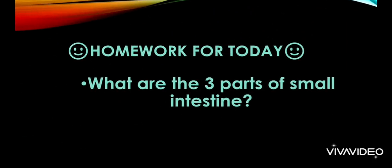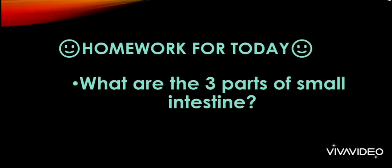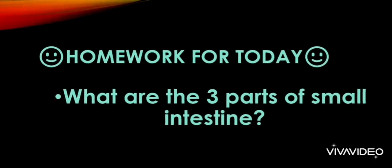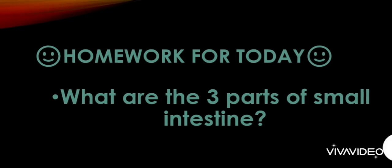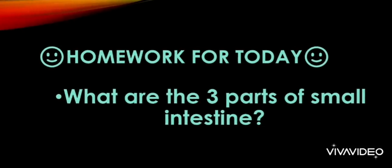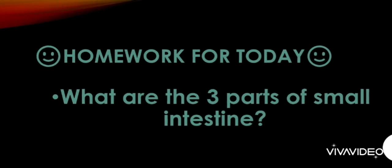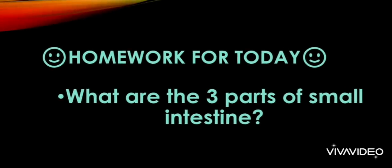Here is the homework question for you today, which will enhance your learning skills — like a quiz. The first person to give the right answer will be rewarded by having their name mentioned in the next lecture. Be the first to answer in the comment section below. The question is: what are the three parts of the small intestine? If you don't know the answer, you can refer to our previous lecture where we have already given the answer — you will find the link in the description below.